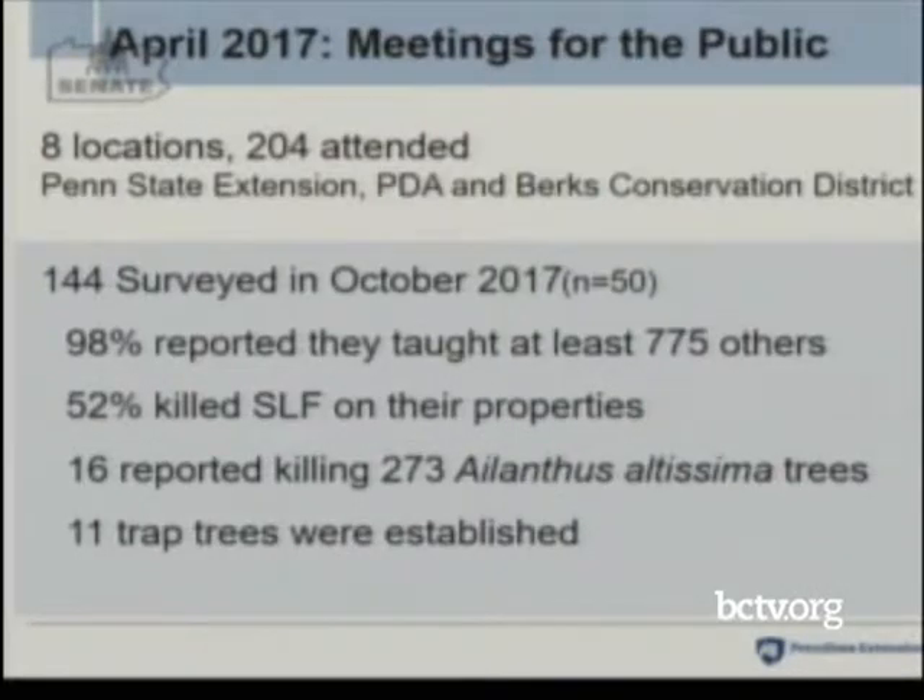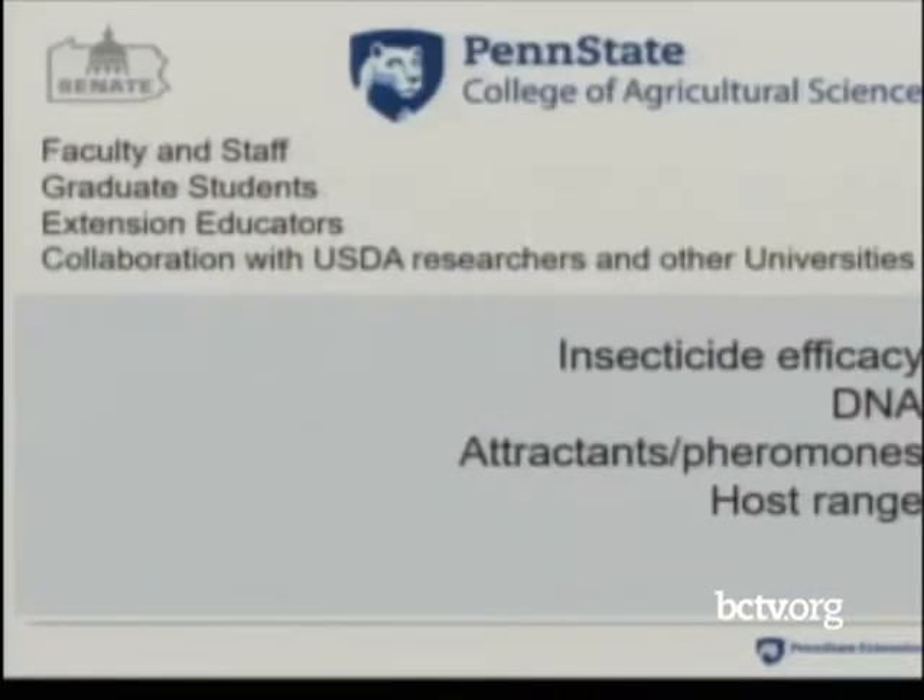11 trap trees were established that were reported to me, and I think that's a little bit out of reach for a lot of people. We need more education — maybe some hands-on workshops to help people do that if they wish.